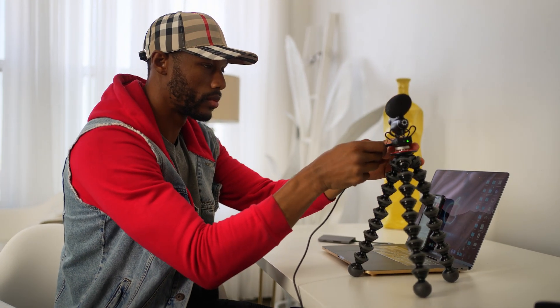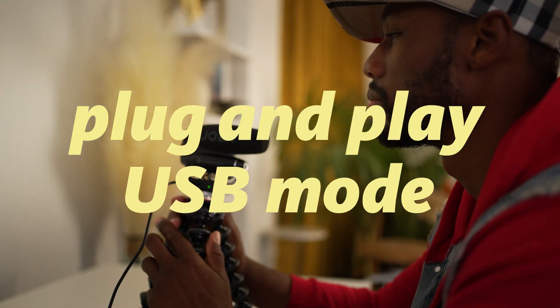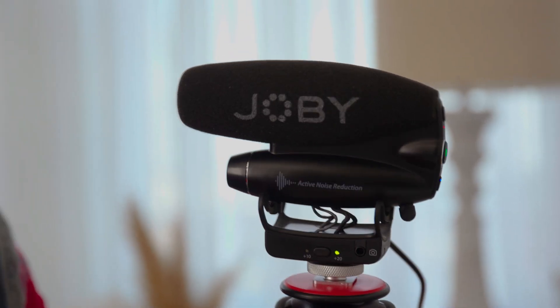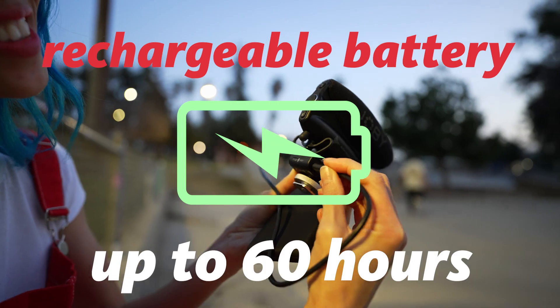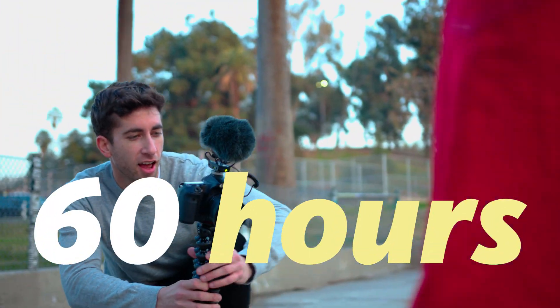The Wavo Pro even includes a high-quality plug-and-play USB mode that instantly connects with your computer or laptop as a desktop mic, ideal for streaming and voiceover. With a USB-C rechargeable battery delivering up to 60 hours of continuous recording time,